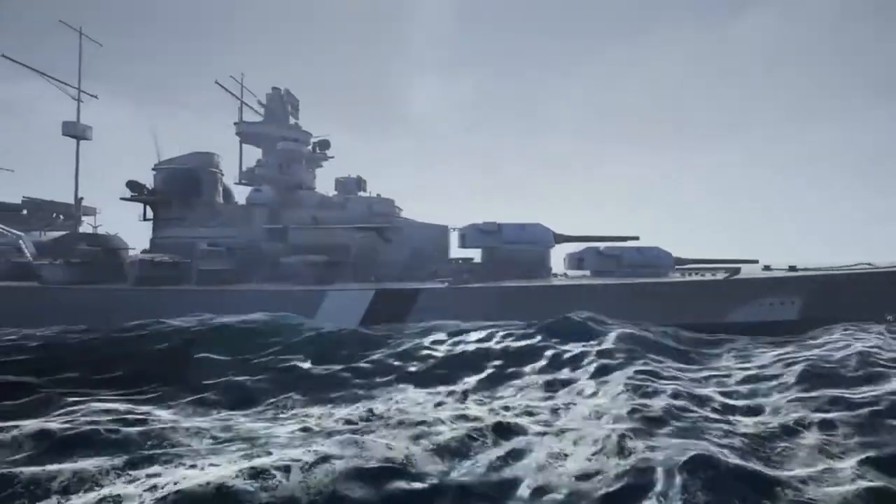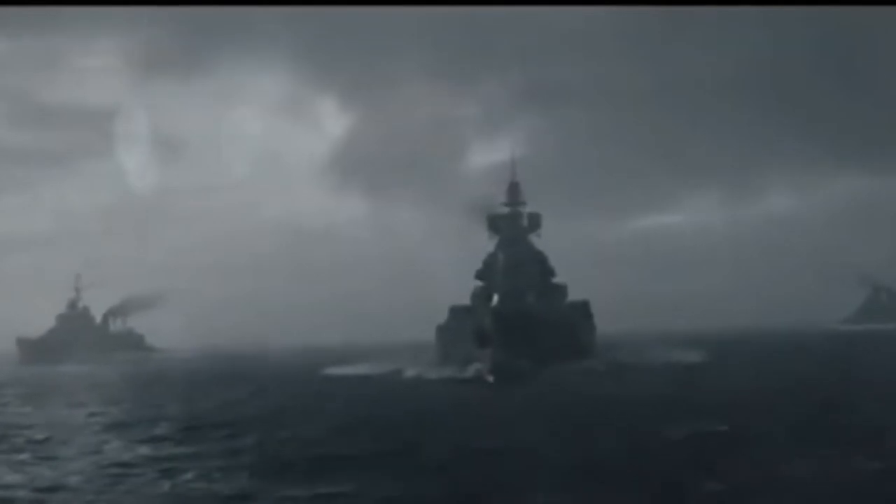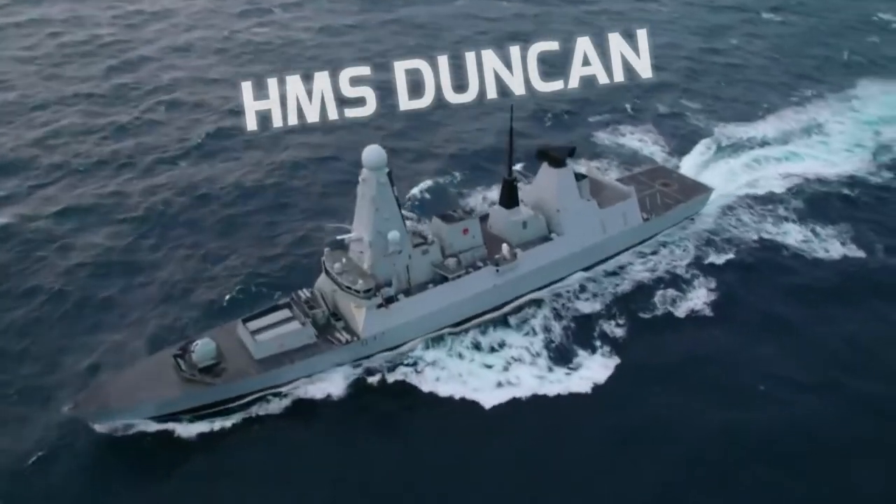The Bismarck had a maximum speed of 30 knots and a range of up to 8,000 miles. Now this battleship was formidable, but in our alternate reality, this mighty battleship is about to see something it has never encountered before and something it was never meant to face — the HMS Duncan.